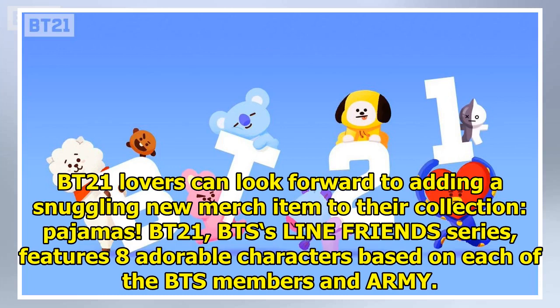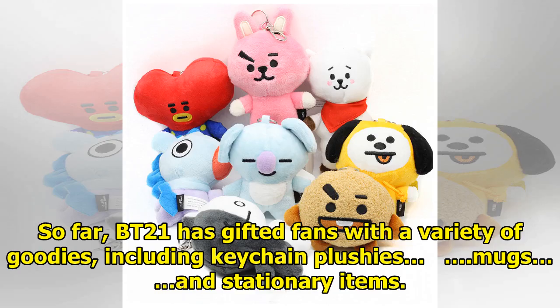BT21 lovers can look forward to adding a snuggling new merch item to their collection: pajamas. BT21, BTS's Line Friends series, features eight adorable characters based on each of the BTS members and ARMY. So far, BT21 has gifted fans with a variety of goodies, including keychain plushies, mugs, and stationery items.